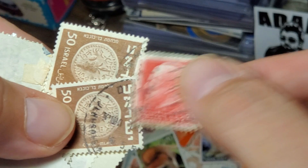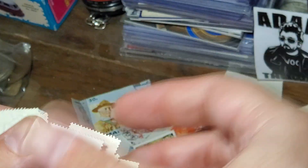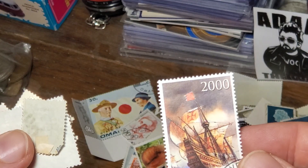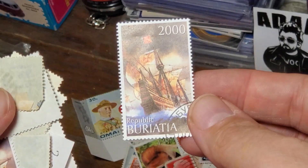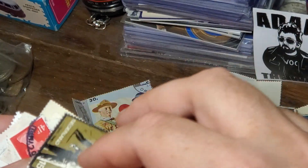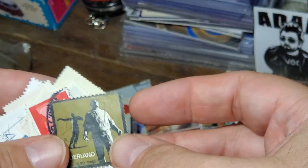I think that's Italy. Got some Israel there — those stamps are too nice to be used as postage.